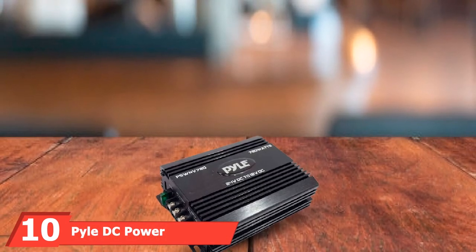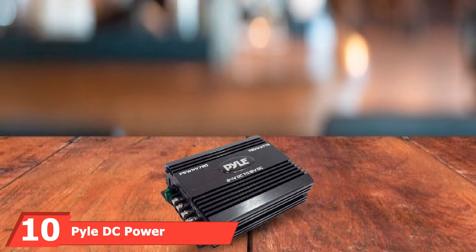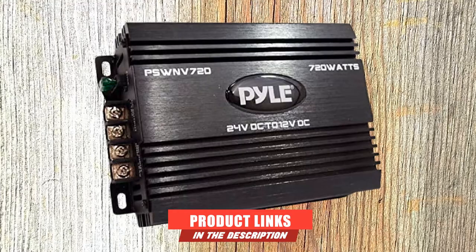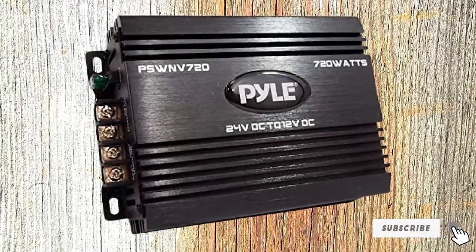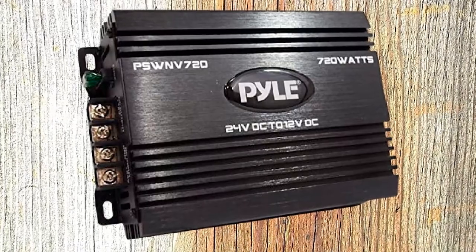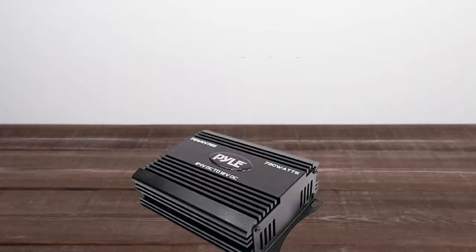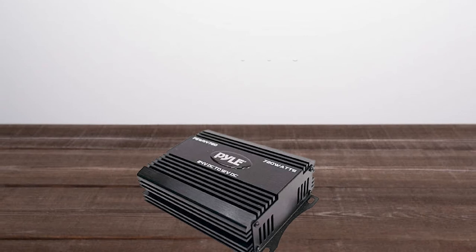The number ten position is dominated by the Pile DC Power Step-Down Converter. Our final pick is the Pile DC Step-Down Converter that allows you to power 12V appliances in an RV that normally delivers 24V. The Pile Converter is versatile and decreases the voltage while increasing the current from its input to its output, making it the unit of choice in surveillance, electric, and automotive systems. This feature is accompanied by a constant and uninterrupted power supply of 360 watts that can climb up to 720 watts.